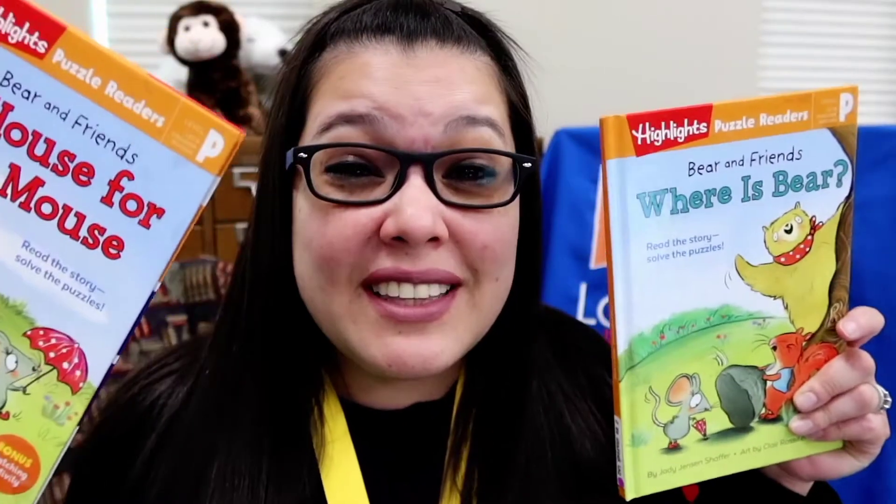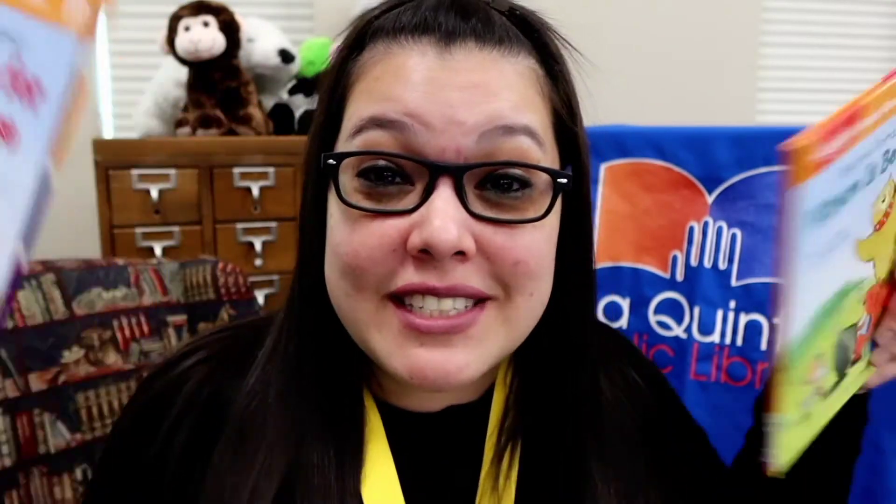But don't worry. If you like this new phonics book, you'll like this one too — A House for Mouse. The exact same thing, but with the letter M for mouse.